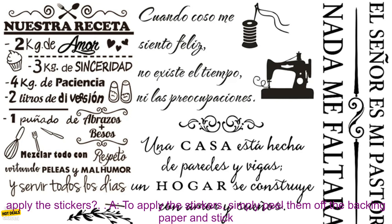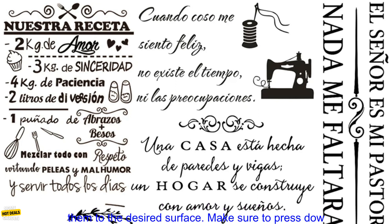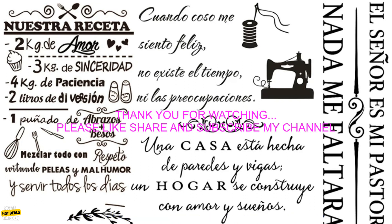Here are some of the frequently asked questions about these Spanish Quotes Recipe Wall Stickers. Q: How do I apply the stickers? A: To apply the stickers, simply peel them off the backing paper and stick them to the desired surface. Make sure to press down firmly to ensure that the stickers adhere properly.